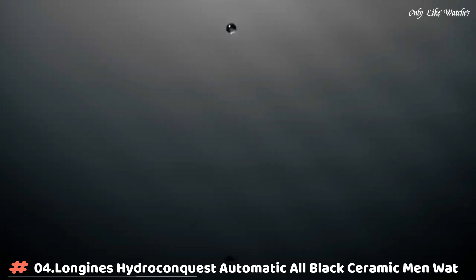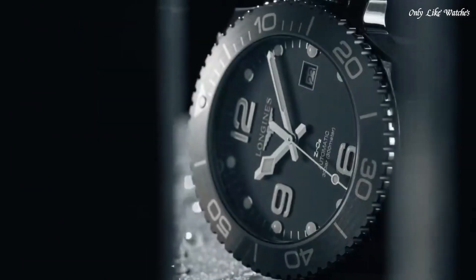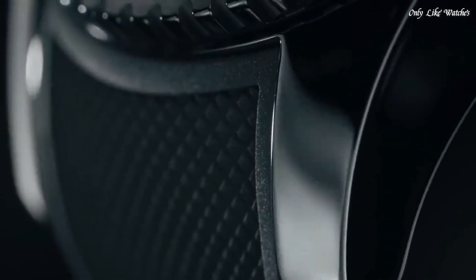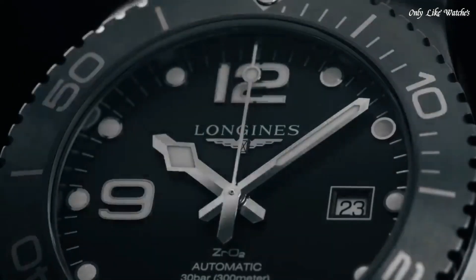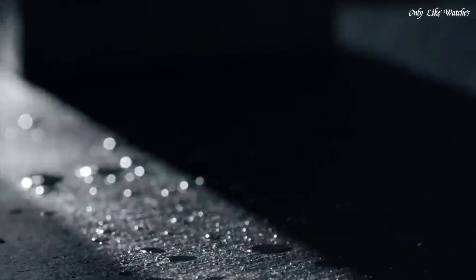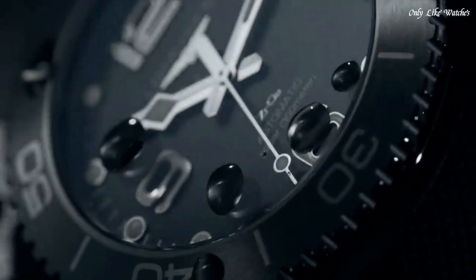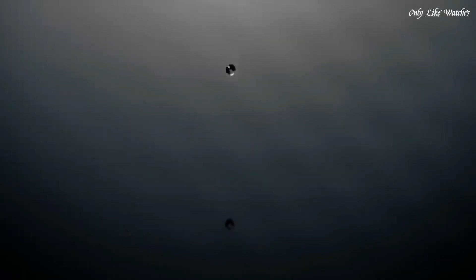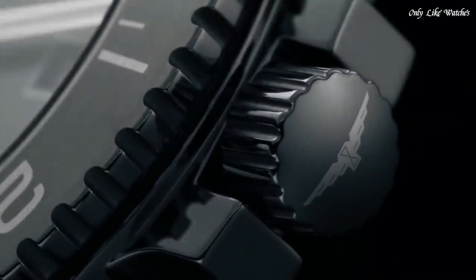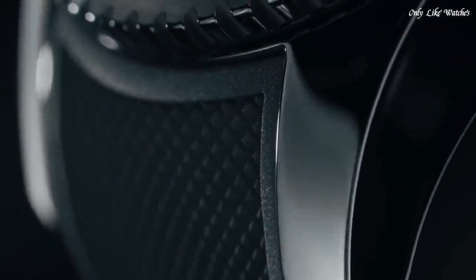Number 4: Longines HydroConquest Automatic All Black Ceramic Men's Watch. Black ceramic case and base with a black rubber strap. Unidirectional rotating ceramic bezel. Black dial with Arabic numeral hour markers, dial type analog. Longines caliber L619/888 automatic movement. Scratch-resistant sapphire crystal. Screw-down crown. Solid case back. Round case shape. Case size 43mm.